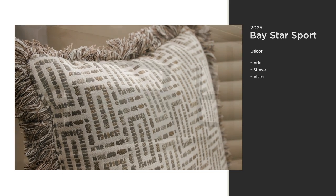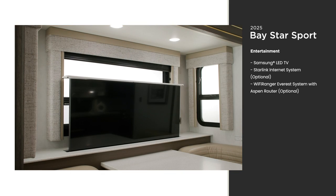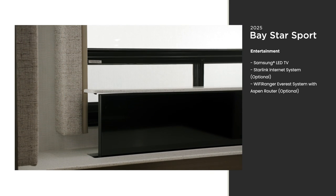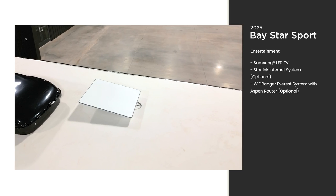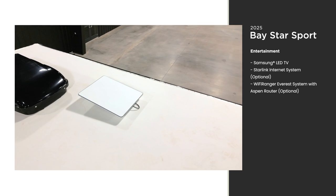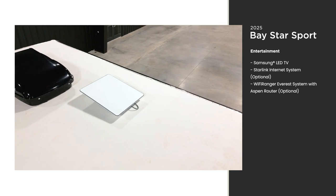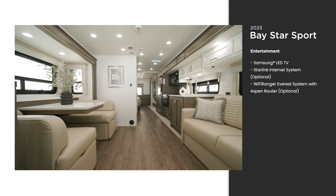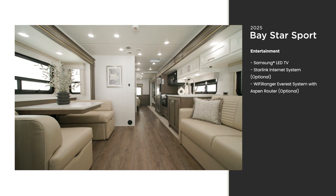The cabin also includes a Samsung LED TV mounted on a televator, which can be stored away when not in use. With a Starlink internet system as an optional feature, you can stream your favorite shows and movies without interruption. With this system, you get access to high-speed internet almost anywhere. Additional internet configurations are available to meet your connectivity needs.